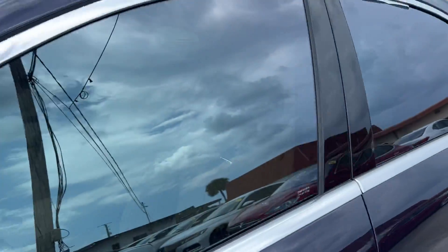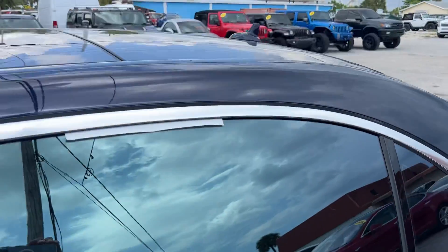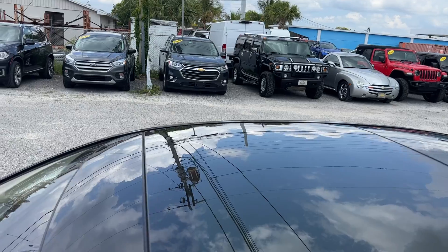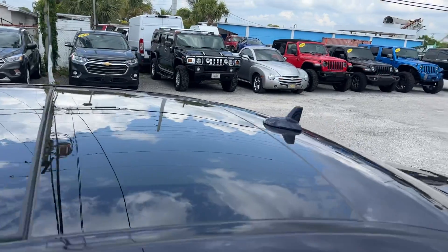The tint is in great shape — it's not bubbling or peeling. The roof looks great as well, no dents or dings. All the seals around the sunroof look fantastic.